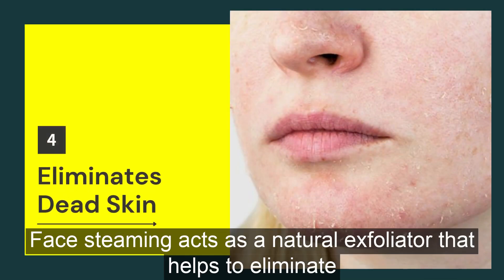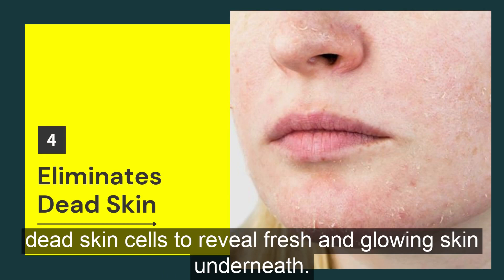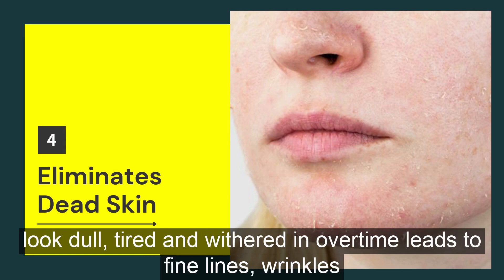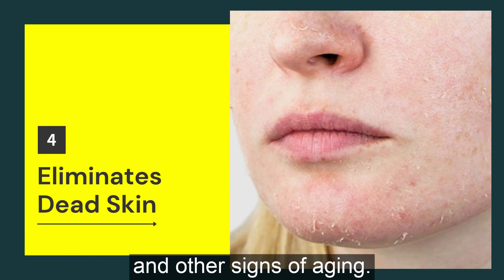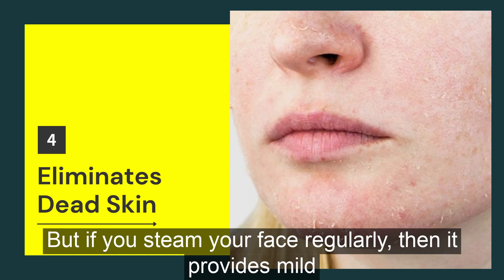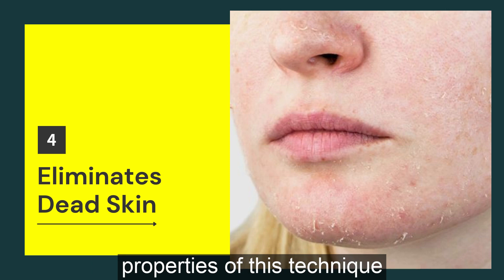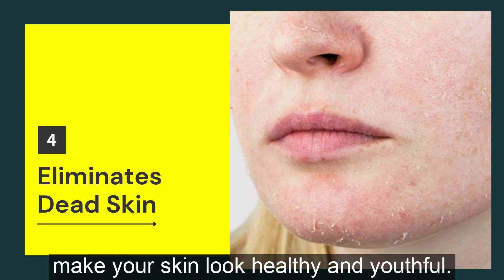Face steaming acts as a natural exfoliator that helps to eliminate dead skin cells to reveal fresh and glowing skin underneath. Additionally, a buildup of dead skin cells makes your face look dull, tired and withered, and over time leads to fine lines, wrinkles and other signs of aging. But if you steam your face regularly, it provides mild exfoliation and the natural anti-aging properties of this technique make your skin look healthy and youthful.